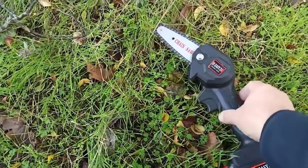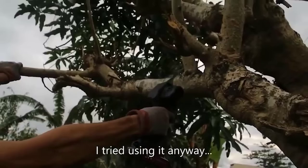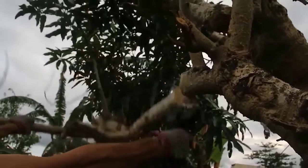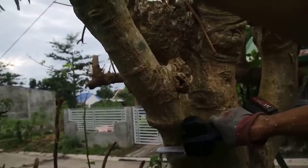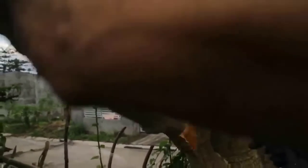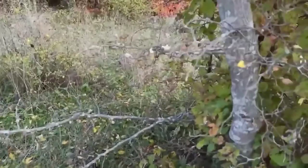A mini electric saw is used for cutting wood, firewood and other wooden materials, and will be useful in nature, in the garden or for the home. Thanks to its small size and wireless interface, the saw is easy to work with in hard-to-reach places. The ergonomic handle provides a comfortable grip and reduces strain on the wrist. Electronic speed adjustment allows you to choose the optimal speed.